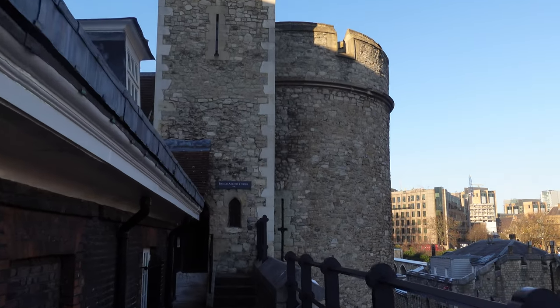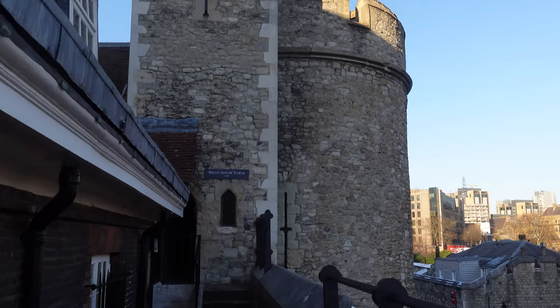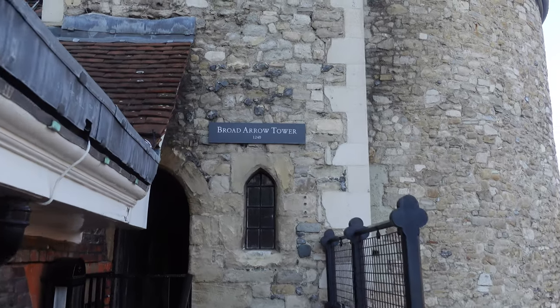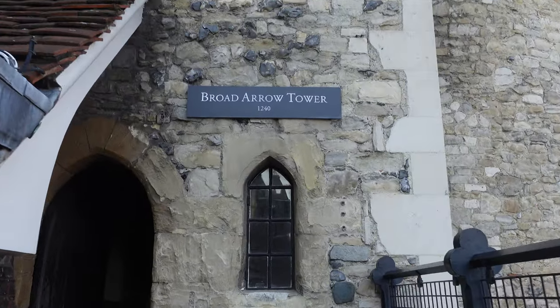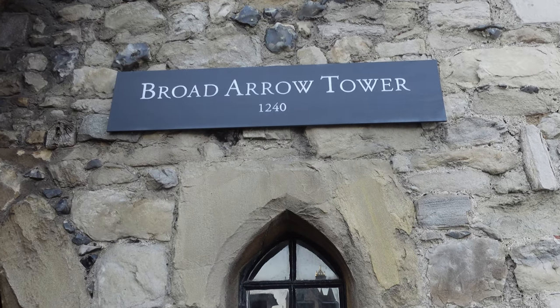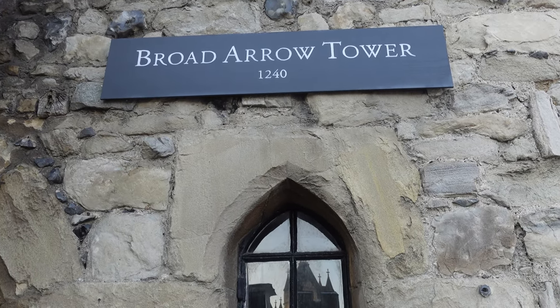Here we're approaching the Broad Arrow Tower, which was built in the 1240s — it's almost 1000 years old. From the 14th century, the tower was connected to the government department responsible for the royal supplies, called the Wardrobe. Today, the tower has been represented as a guard tower, which was its original use.